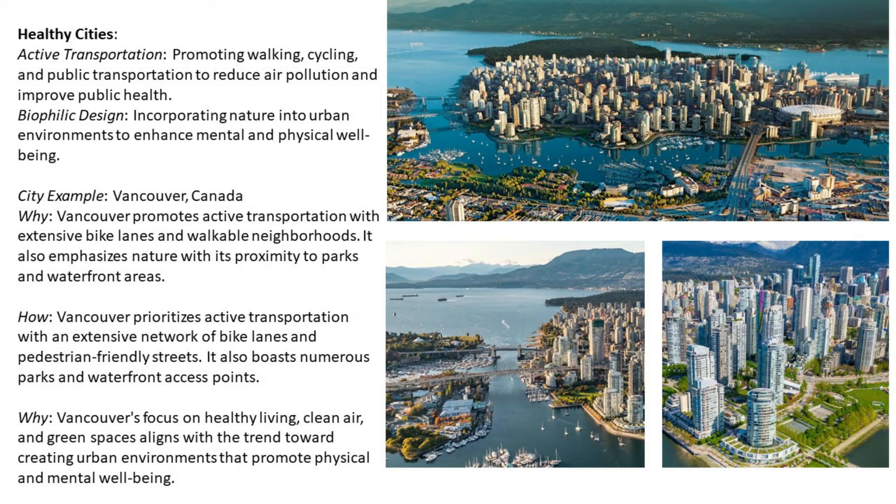Vancouver prioritizes active transportation with an extensive network of bike lanes and pedestrian-friendly streets. It also boasts numerous parks and waterfront access points. Vancouver's focus on healthy living, clean air, and green spaces aligns with the trend towards creating urban environments that promote physical and mental well-being.